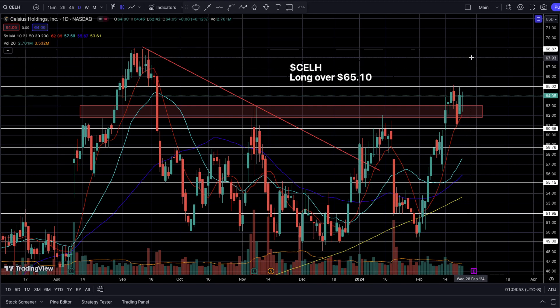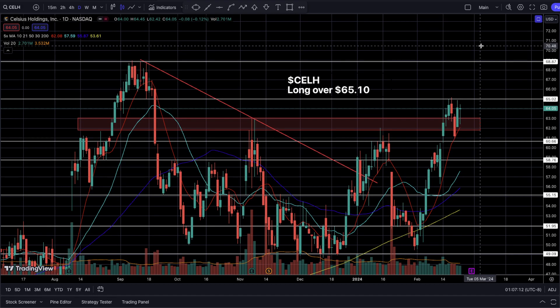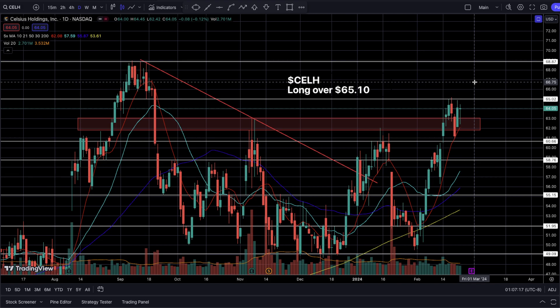I'm hoping earnings can propel buyer momentum back into the previous all-time high levels and eventually have a nice peak over $69, making a new all-time high. We do not want to be holding over earnings — I don't care what happens at earnings. If it does go over $70 and we see a big shot upward on the earnings reaction, great, but right now we're focusing on Celsius before earnings and trying to bank on a potential earnings run-up. This is the most risky swing trade idea for this week.